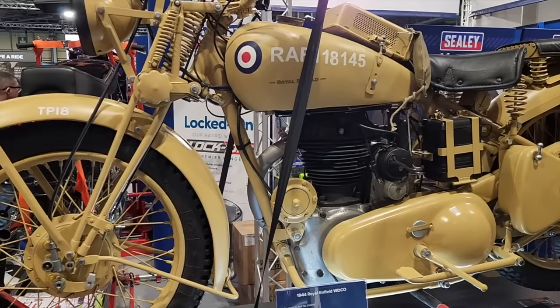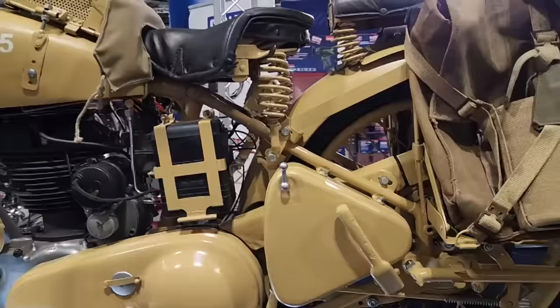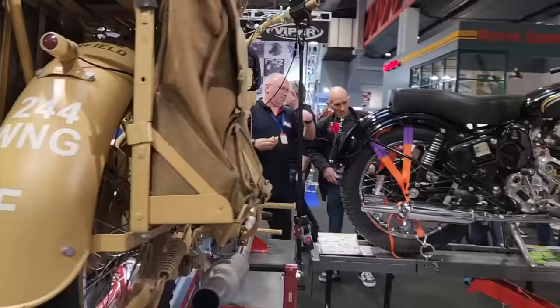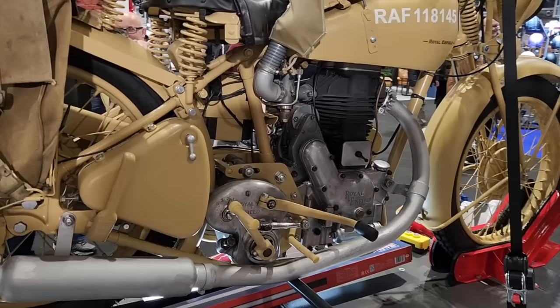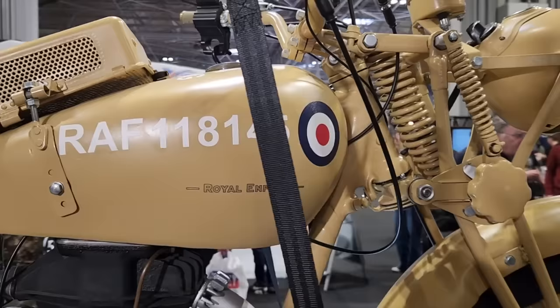Look at this Royal Enfield — a 1944 Royal Enfield WDCO. Amazingly, this bike was made only a few years before the Bullet. So the Bullet must have just seemed like the most amazing bike when it was released, with its rear suspension and its handling, to replace this hardtail. It's a fantastic bike, the Bullet was — and still is, of course. Springer front end.